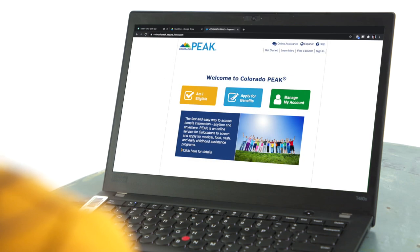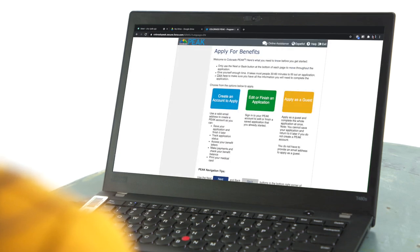Once you have these materials ready, visit Colorado Peak's website to begin your application. If you do not have an account with Peak, you may create one or simply continue as a guest.